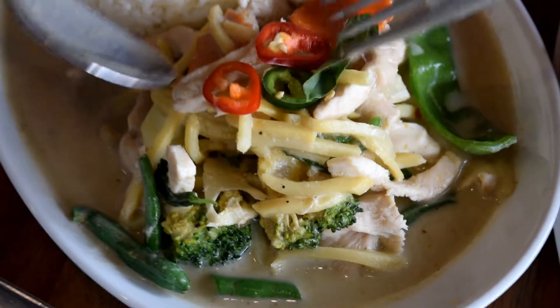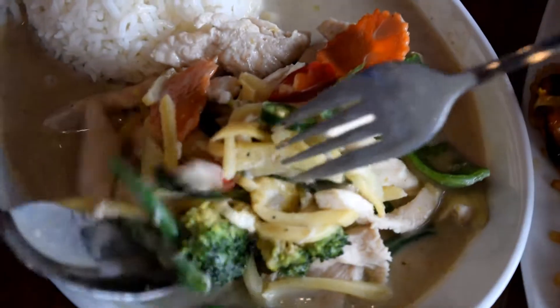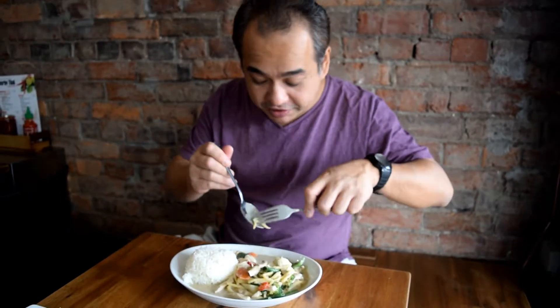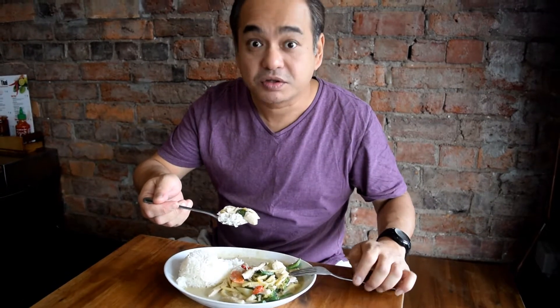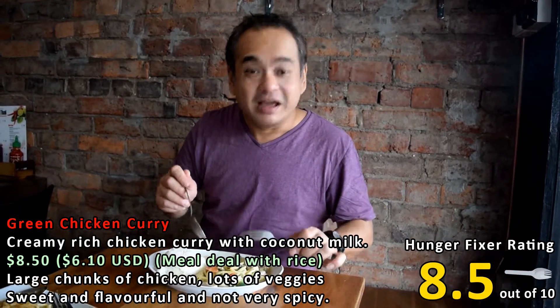And this is the green chicken curry. Look at the big chunks of chicken in there, big pieces of chicken. They've got chili, they've got veggies, they've got long beans, and they've got bamboo shoots. Look how creamy it is — it's really creamy and rich. I'm going to try a bit of chicken with rice. Quite a big piece of chicken here. The curry is creamy, it wasn't too spicy — in fact it was a bit sweet. It's really delicious and you still get to taste all the spices and the bamboo shoots. If you really like Thai green curry, this is a good one for you to try.